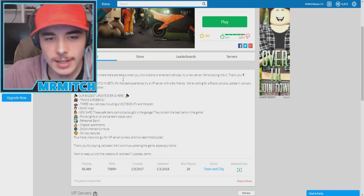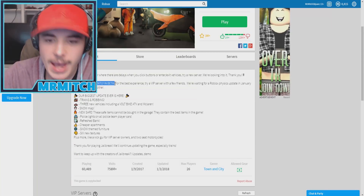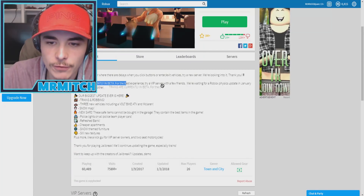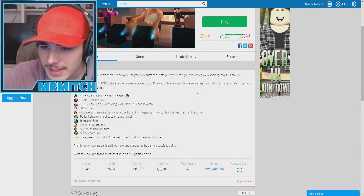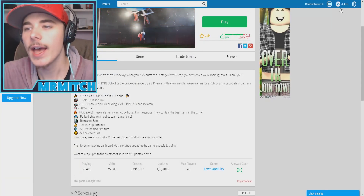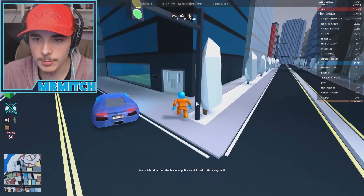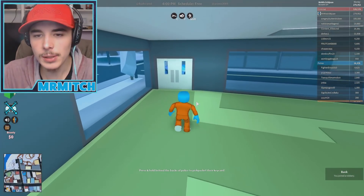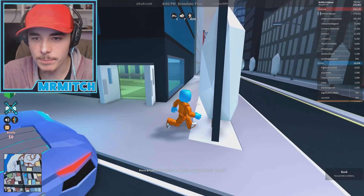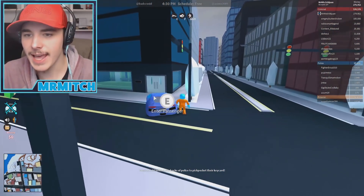I will bring up the other thing. Just like this, you guys can see at the bottom it says: 'The trains are currently in beta. For the best experience, try a VIP server with a few friends. We're waiting for a Roblox physics update in January.' So I thought that it was something to do with — oh, I mean, we might as well try to rob it. Oh, the guy just got there before me. There's probably going to be a bunch of cops arriving here any second.